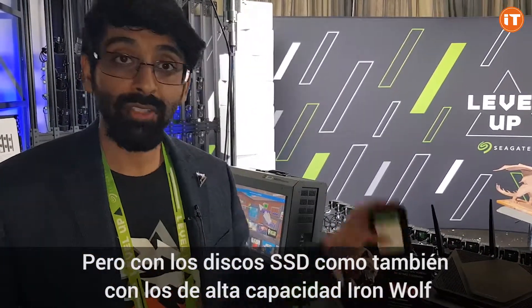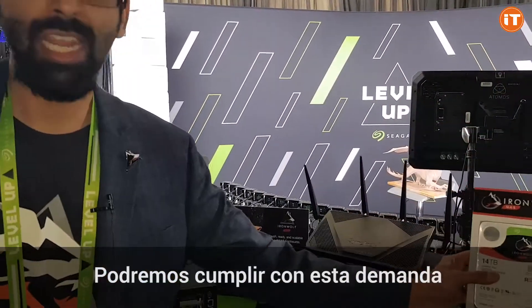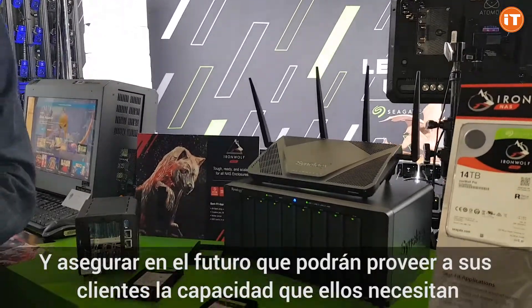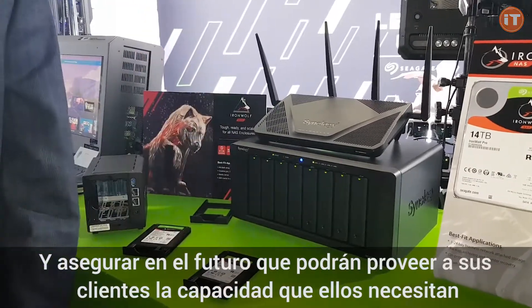But with the NAS drives as well as the high-capacity IronWolf drives, we will be able to meet this demand and make sure you are ready in the future to provide your customers with the capability they need.